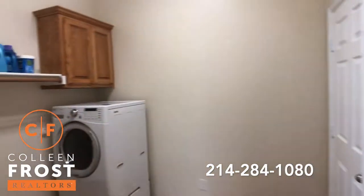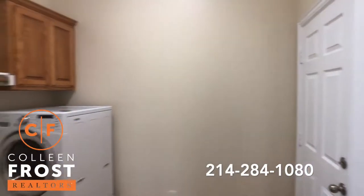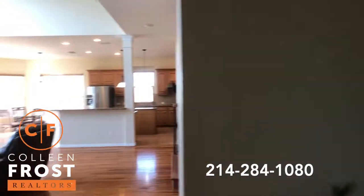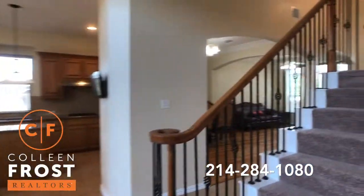Here we are in the utility room that leads out to the garage. Now let's go upstairs.